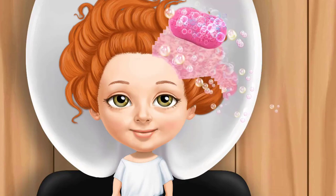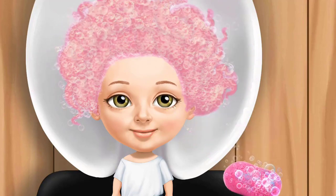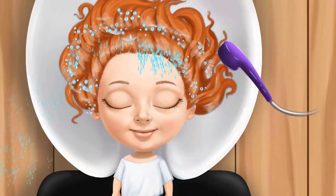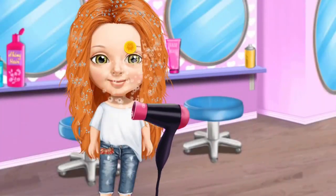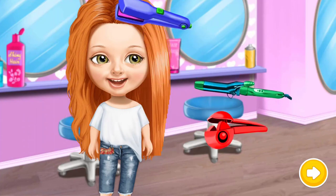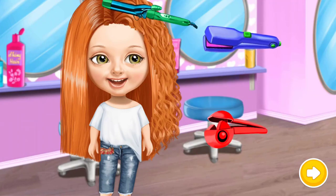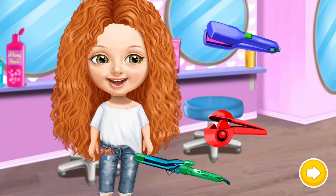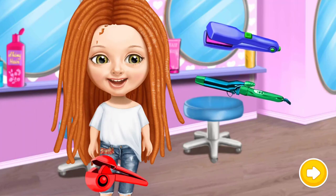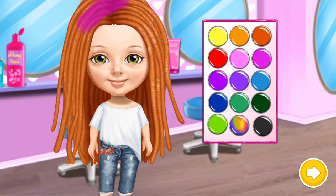Can you wash my hair? Rinse it. Turn on the hair dryer. Which tool would you use? Great. Choose the color you like and dye my hair.